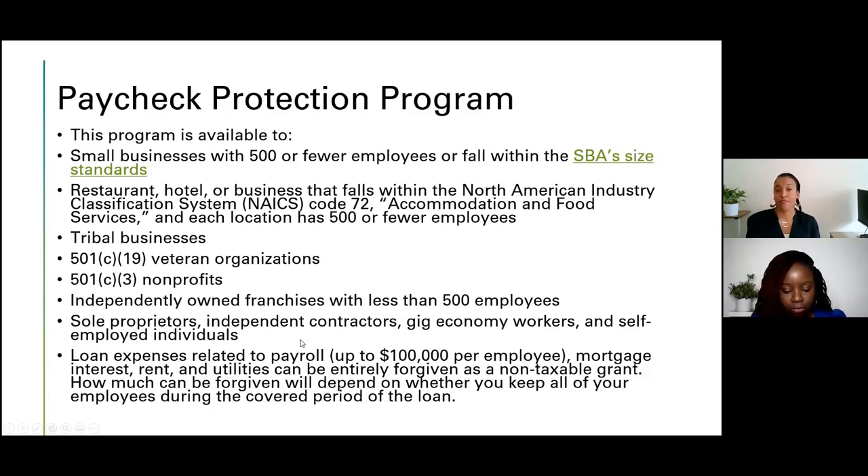There was also the Federal Pandemic Unemployment Compensation Program, a gray area where you could apply and be approved for both the pandemic unemployment and the PPP, but the programs and dates you received the benefit could not overlap. Loan expenses related to payroll up to $100,000 per employee, mortgage interest, rent, and utilities could be entirely forgiven if you were approved and funded with PPP. Forgiveness depends on whether you keep all employees during the covered period and how you document — documentation is extremely important.